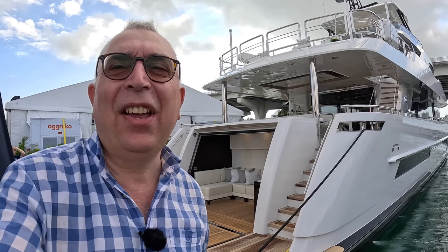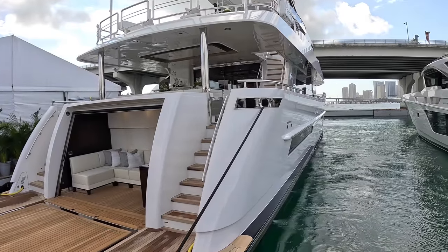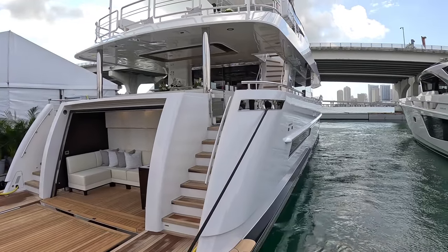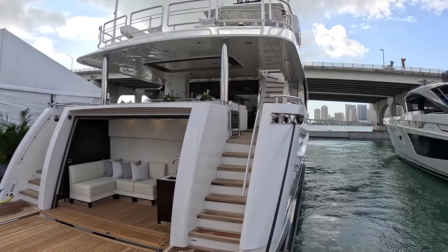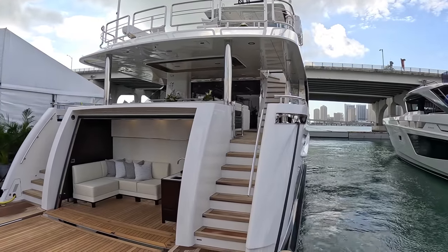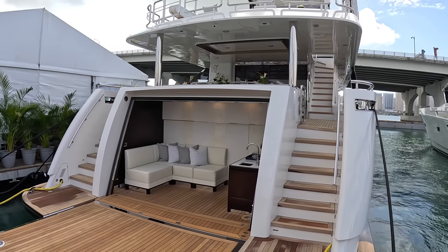This is the Ocean Alexander 37 Legend — a very beautiful, subtle, and intelligently laid out super yacht. I'm going to give you a full tour of every area: guest areas, cabins, galley, crew areas, engine space, and decks.